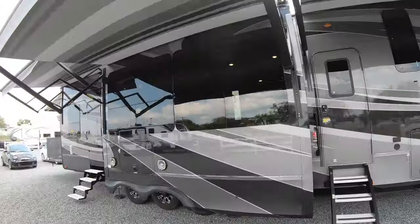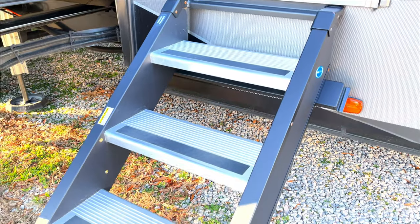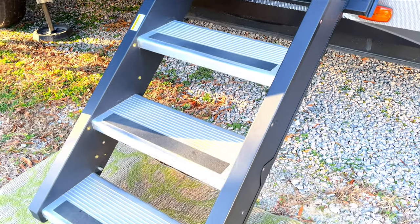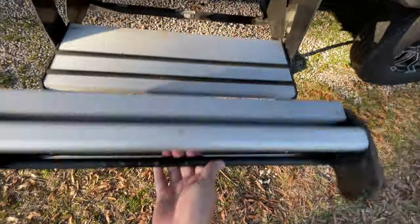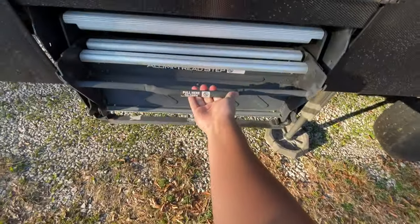Our rig, which is a 43-foot toy hauler, came with a new style of step on our front door, which means we never had to deal with any of those issues at our main entry. But we do have the traditional style on our back door, and having used both, I can tell you the experience is definitely night and day.